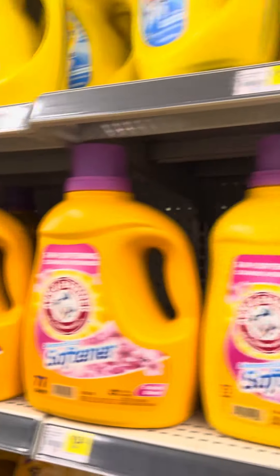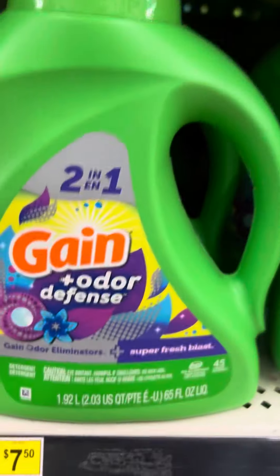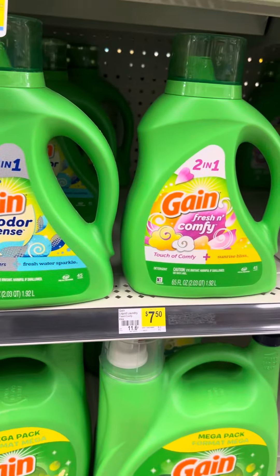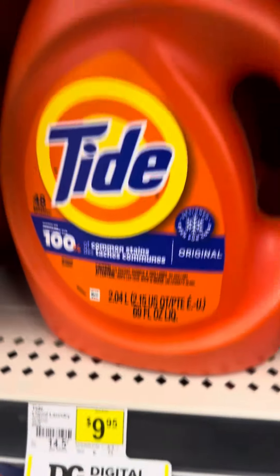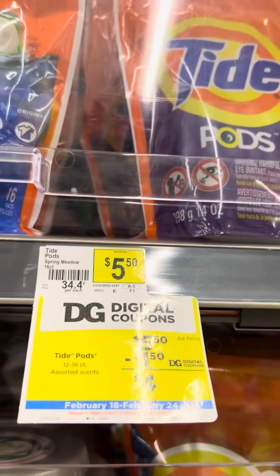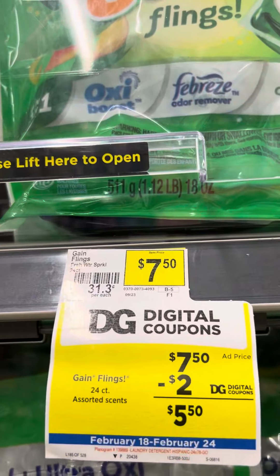This one has $10 worth of coupons in it — I'm all about easier. Let's see what it is. The first one right here is $5.50, and Tide is $6.95, so Gain is cheaper this week. There goes some Tide Pods for $4.00. Gain is going for $3.50, and the bigger bags are $5.50.